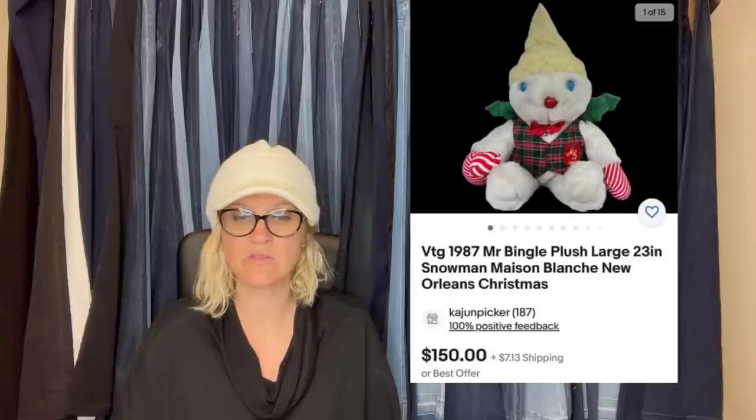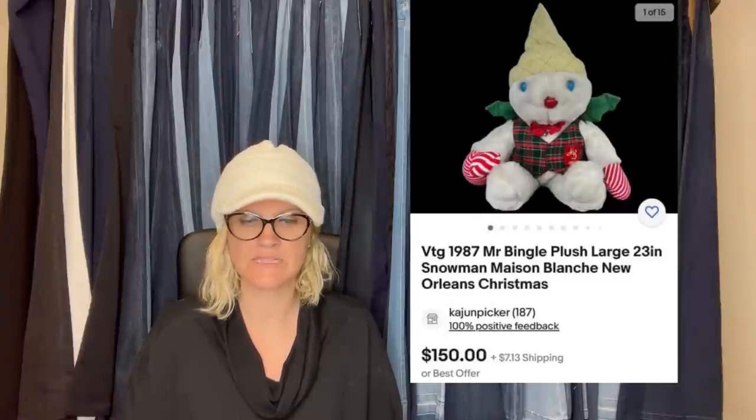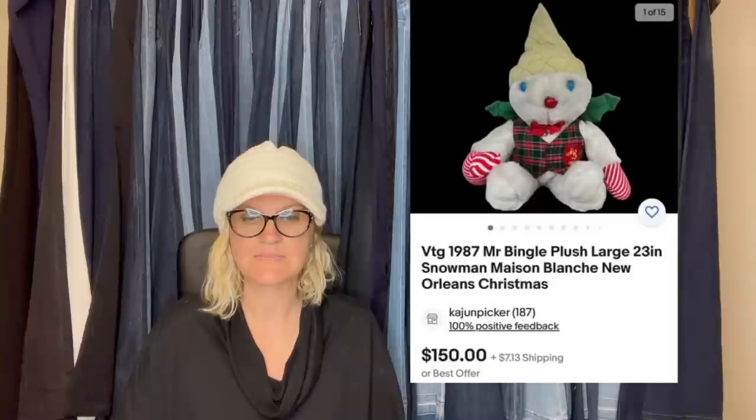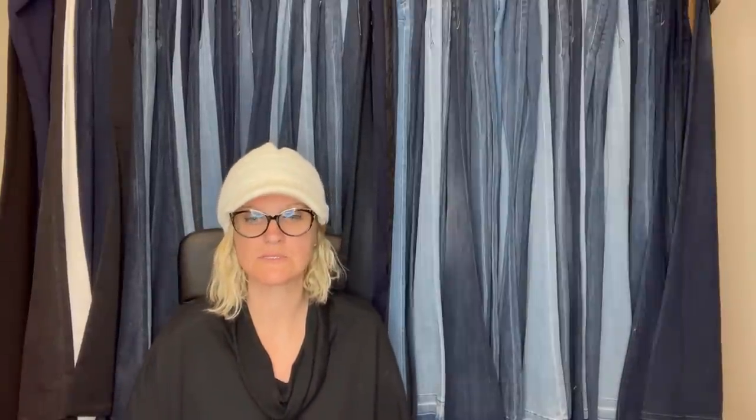Bought at St. Vincent de Paul for $2 — this is a character from a Department Store in our area in South Louisiana. I have not sold it yet but it has several comps around this price point. It's Mr. Bingle — but for this video it has to be sold, so.